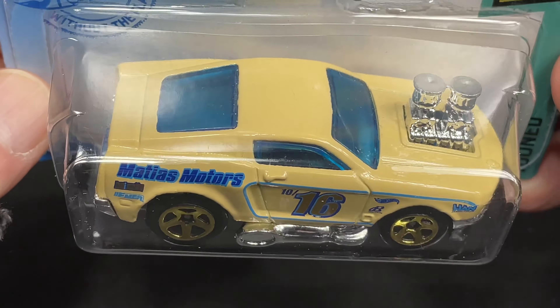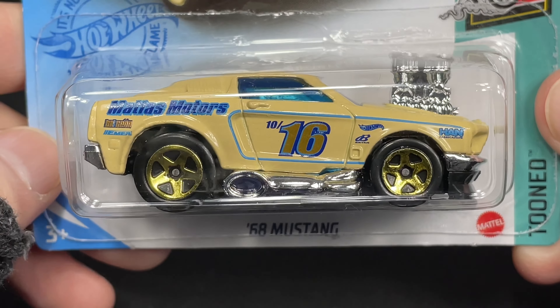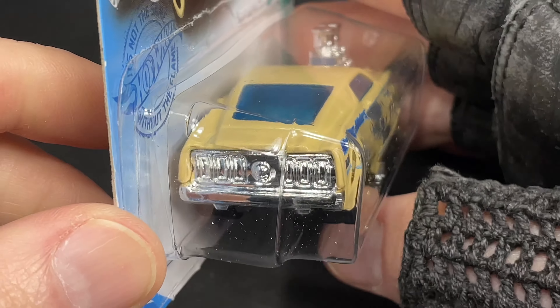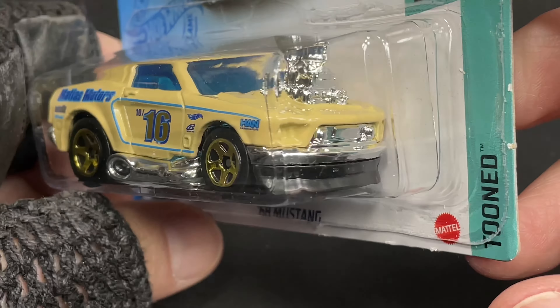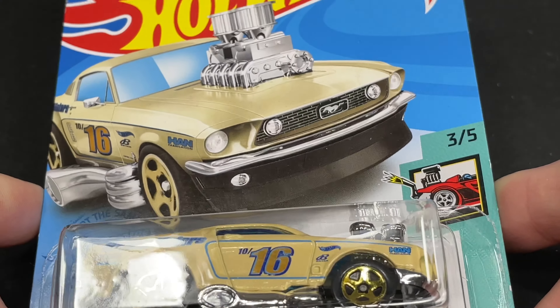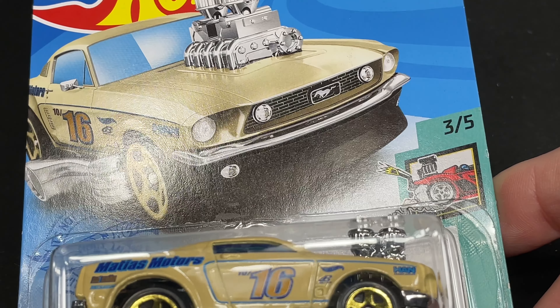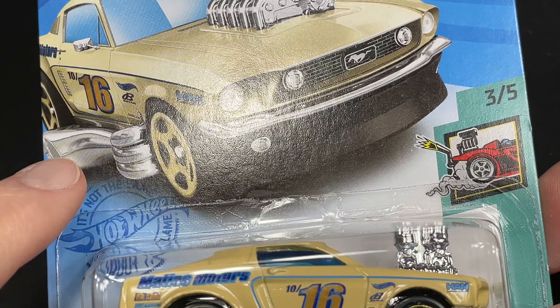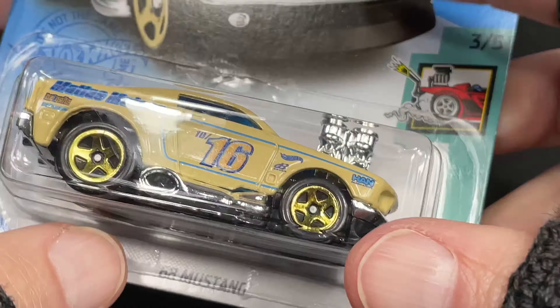Here's a 68 Mustang. Check this out — Matias Motors written there on the side. This is a tuned version of a 68 Mustang. Look at that — the exaggerated lights on the back end. When you look at it from the front, you can tell it's a Mustang. Well, check out the exhaust. Oh my god, I love it. Tuned series.